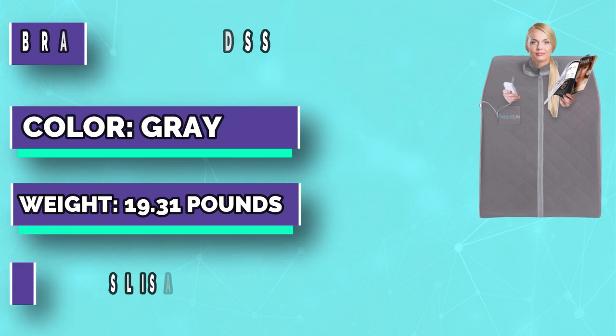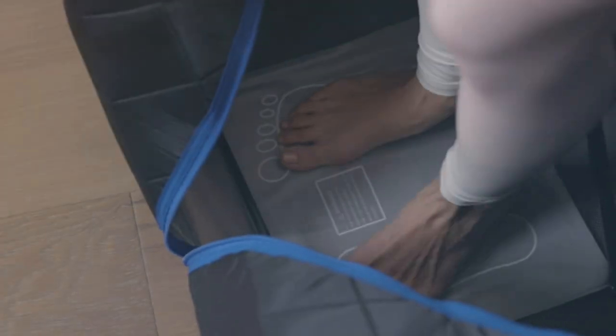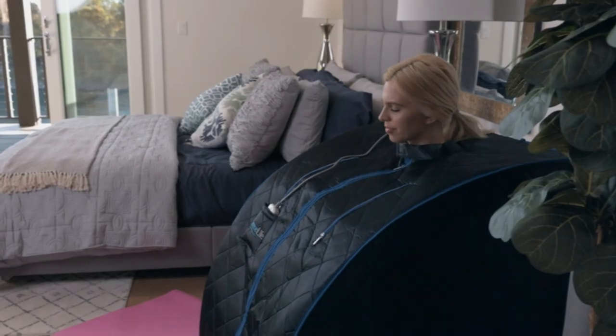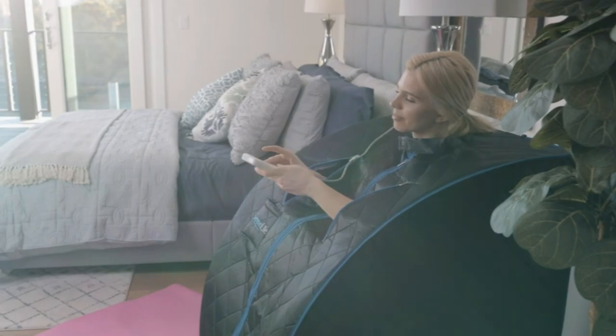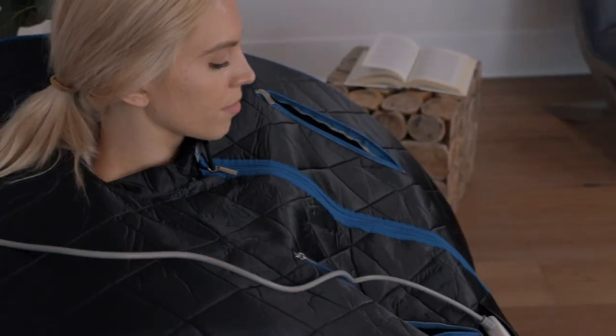Have a mobile beauty spa or want to move your sauna dome from one room to another? Our infrared sauna is conveniently portable — you can pick it up or pack it up when needed. Enjoy and relax; use this sauna to relax after a day of work while reading books, listening to music, playing on your mobile phone, or watching movies.